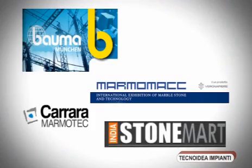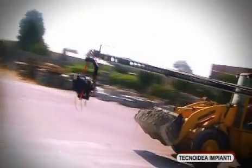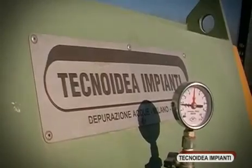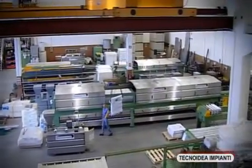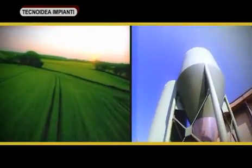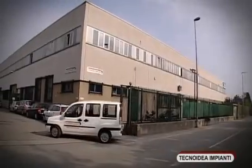Its attendance at the sector's leading exhibitions, in addition to an intelligent use of the most modern means of communication, allowed Technoidea Impianti to regard itself with the serenity of one who has built a company model at the service of ecology and the environment that is hard to find within the panorama of sector companies.